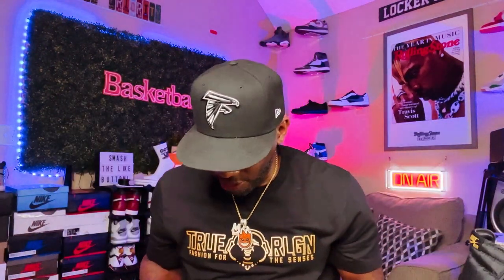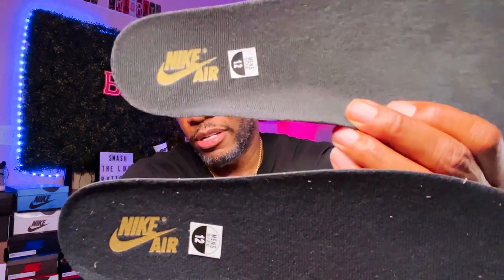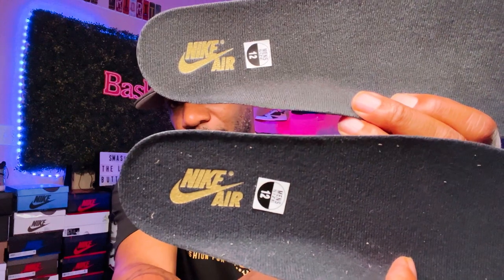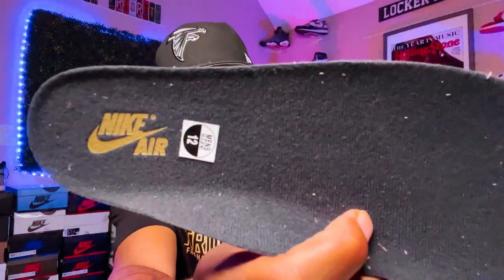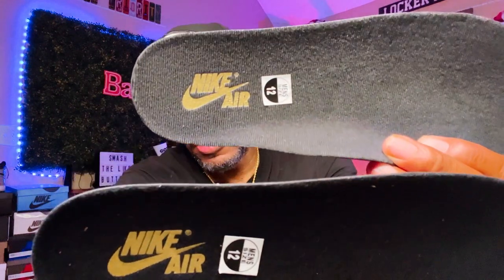The textures on the inside are a little bit different. This is the rep. This is the retail on top and the rep on the bottom — y'all can see that. Y'all just be careful out there. Y'all know I do both, but this is just for educational purposes — I just wanted to make sure I show the squad just in case somebody wants to get an aftermarket pair and wants to know the difference between the fake and the real, the UAs and the authentic pairs.